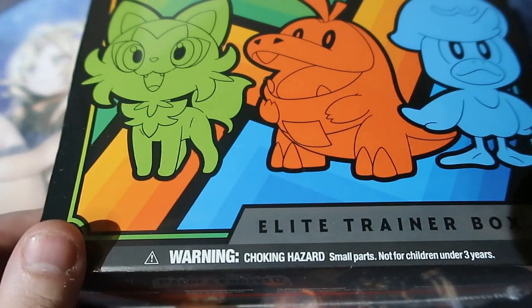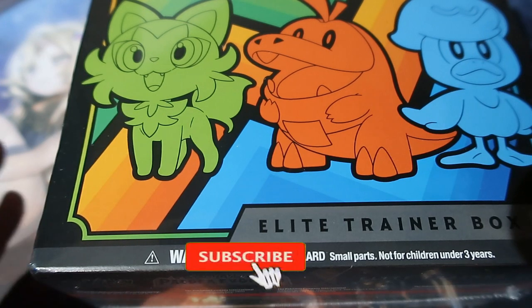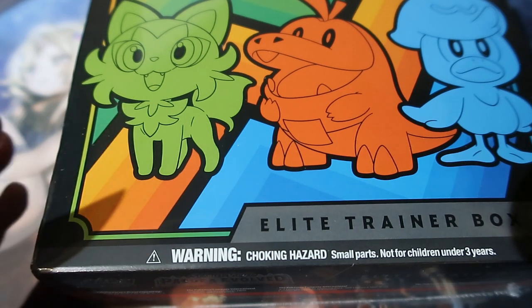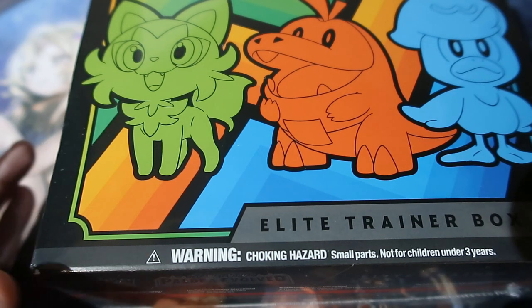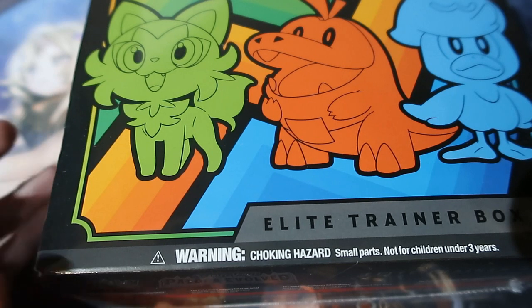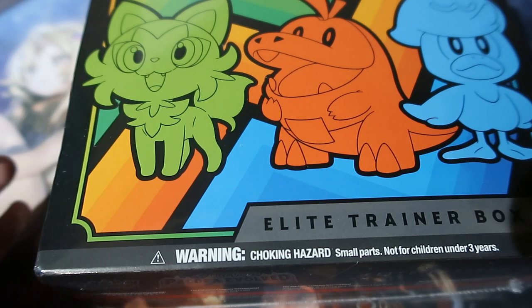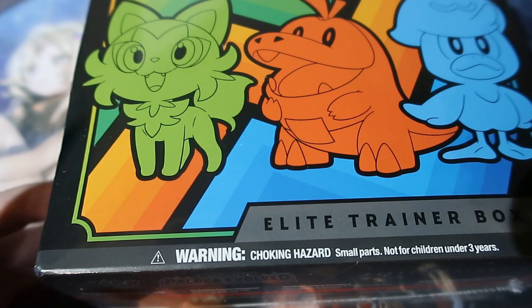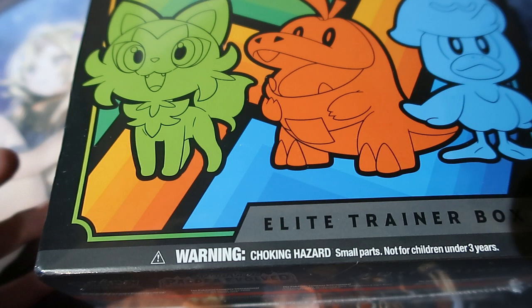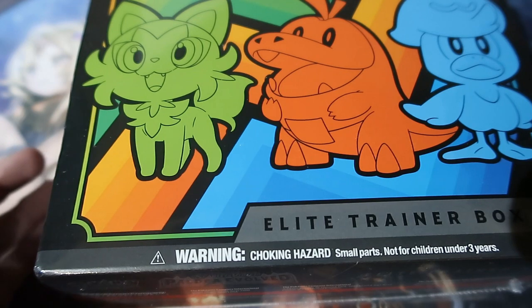Anyhow, we're opening up the Paldea Evolved Elite Trainer Box. I'm gonna be honest — I've not opened up hardly any Paldea Evolved and I'm probably not going to buy much of it because I'm not really interested in the set. It got super expensive because of one card — the waifu card, which was worth over a thousand pounds as a Japanese card. Now it's been printed in the UK, it went from a £300-1000 card all the way down to a £30 card. That's the most expensive card in the set — £30.